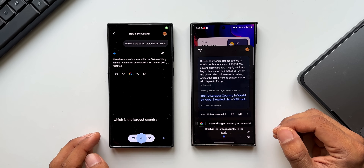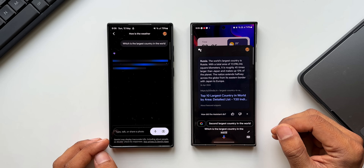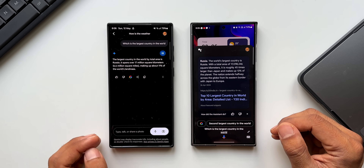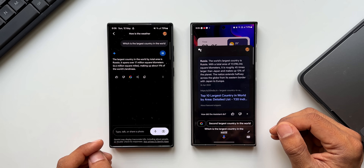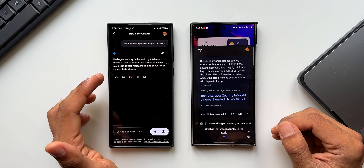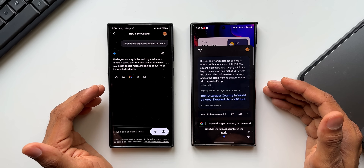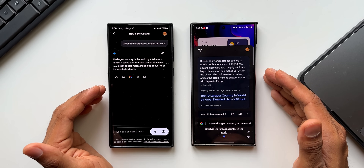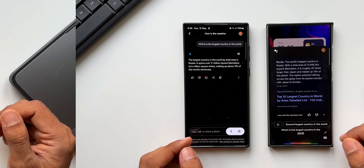Now let's try this on Gemini. Gemini: The largest country in the world by total area is Russia. It spans over 17 million square kilometers (6.6 million square miles), making up about 11 percent of the world's land mass. This is very precise — I'm actually liking this answer compared to Google Assistant pulling information from a particular website.